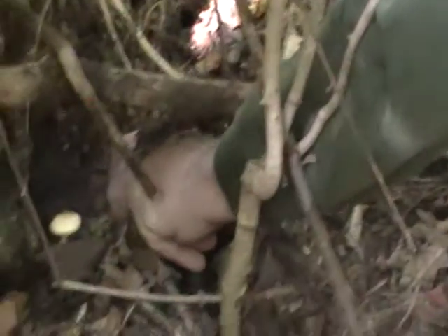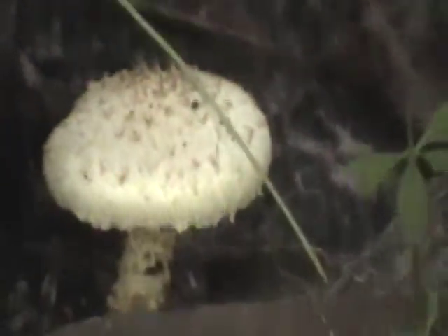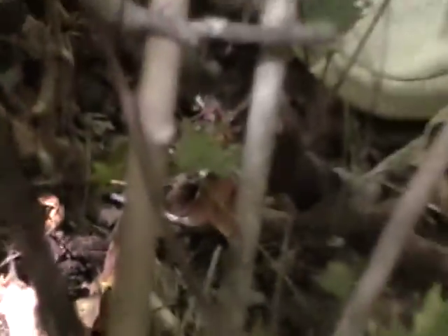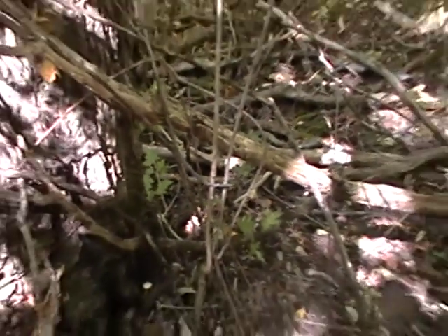Pholiota is spelled P-H-O-L. There's quite a few varieties of it. I think that's the squamosa — Pholiota squamosa. They're poisonous, right? Well, foliottas are not a good idea to eat.